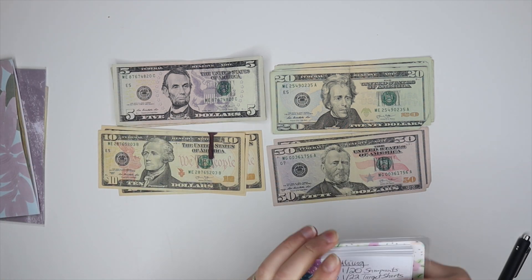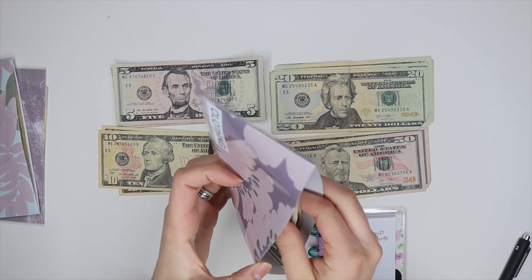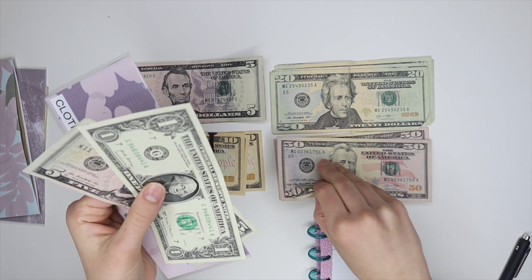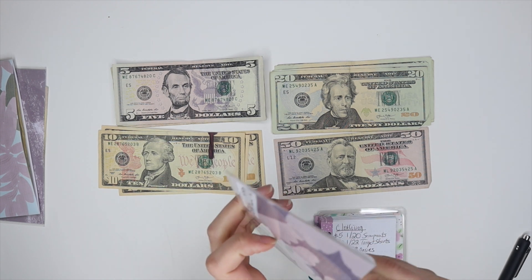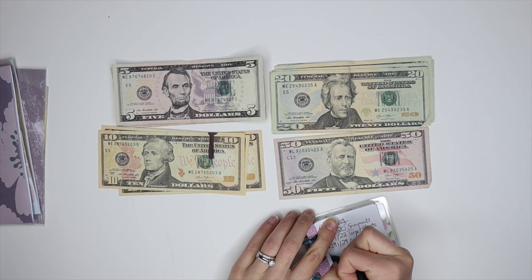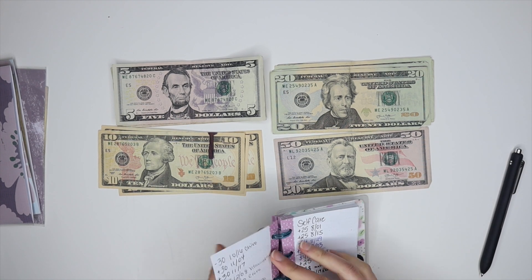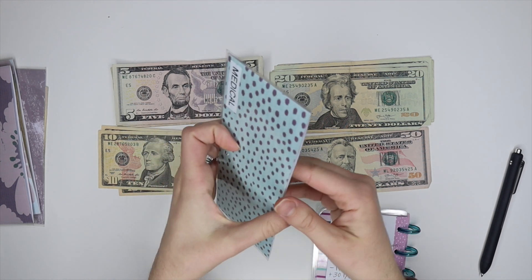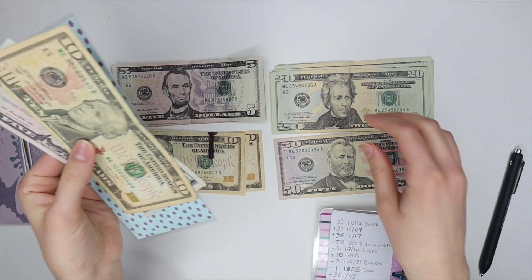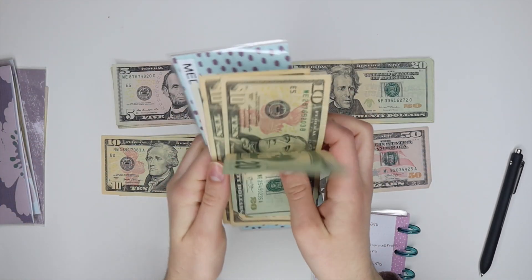Next is clothing, which gets $50. Clothing currently has $6 left, so that gives us $56 total. For medical, I have $15 left, so I'll add $30 and have $45 total.